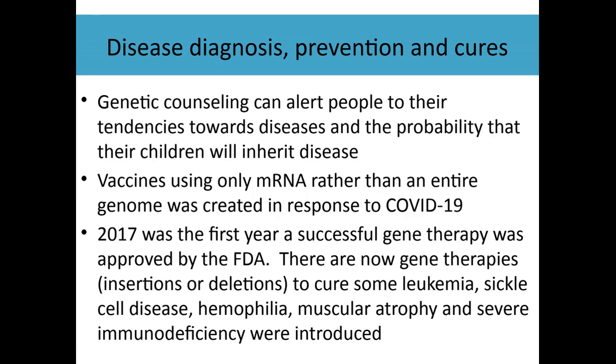We can also diagnose and prevent diseases using biotechnology, including vaccines. Not only treating diseases, but genetic counseling — understanding people's genes and being able to do gene sequencing can alert people to disease tendencies and diseases their children might inherit. The BRCA gene, for example, is linked to increased risk of breast cancer, ovarian cancer, and prostate cancer. If these diseases run in your family, you can have your genes sequenced to look for them.